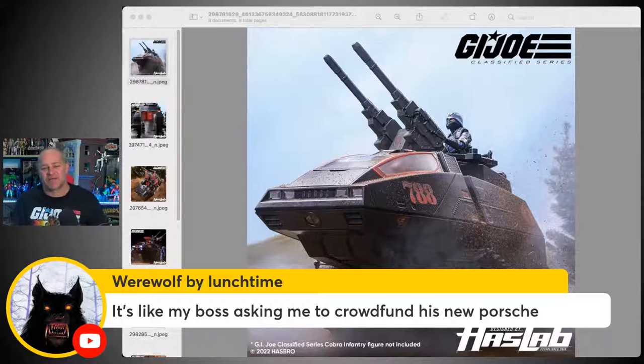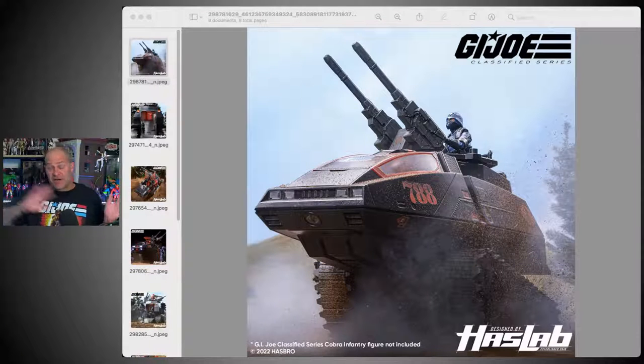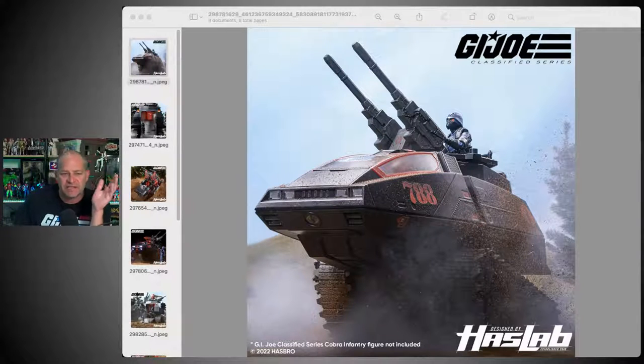Jason Anderson says it's more like sitting in an executive's high-interest yacht. Wealth by Lunchtime says it's like his boss asking him to crowdfund a new Porsche — yeah, kind of like that. But all of that aside, I don't want to get into that whole debate — I've discussed it at length in many podcasts and other videos. Let's just take a look at the HisTank itself.